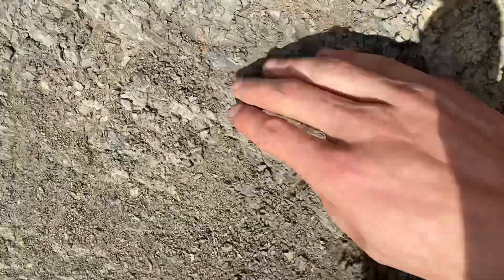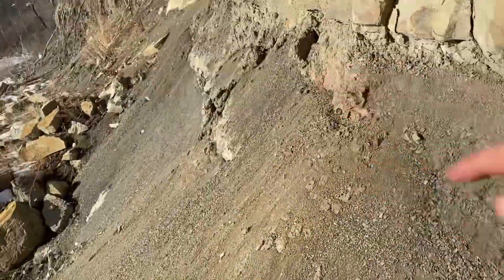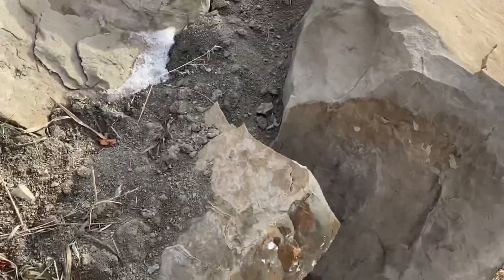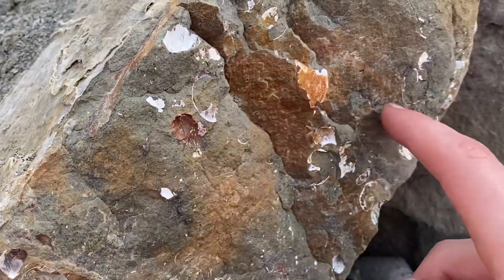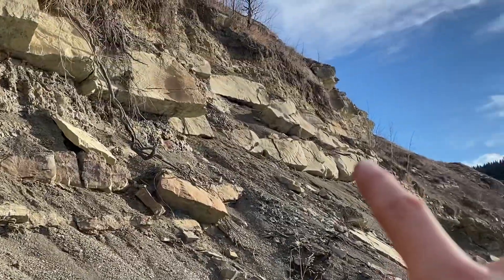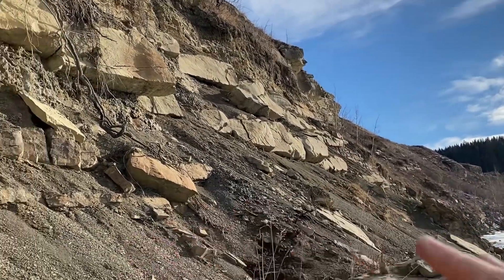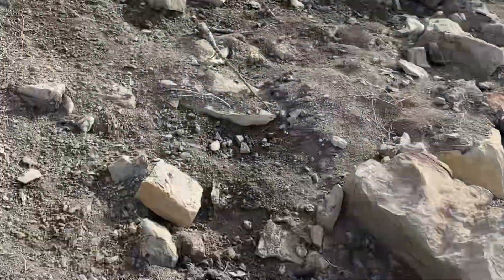There's another little thing right there. Hopefully we can find something complete in this layer right here. Got some more signs of fossil life here — lots and lots of bits of shell, which means there's probably a layer in here that's loaded with them. So let's see if we can find that. Let's just make our way along the edge of this river here.